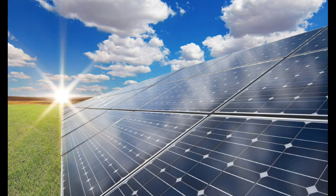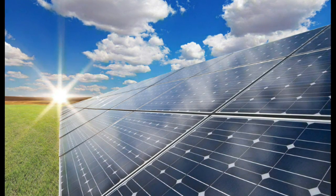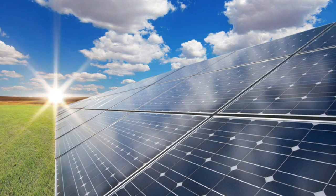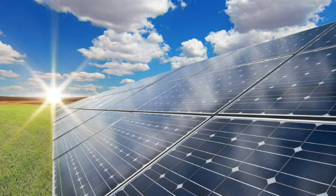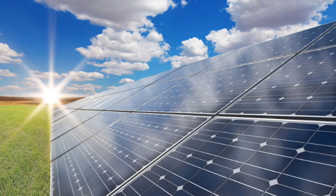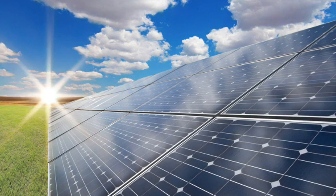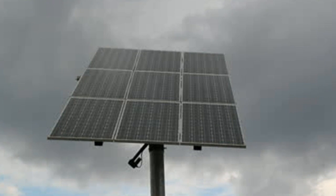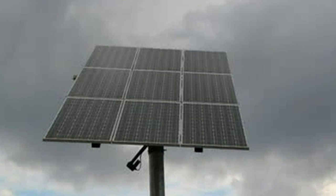Currently there is a huge demand for inexpensive and green energy sources. Solar energy in its current form does not yet meet all of the demand. The main problem with photovoltaic energy is that sunlight can be obscured by clouds, making electrical production intermittent and uncertain.